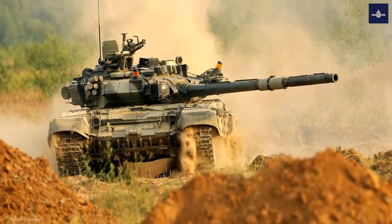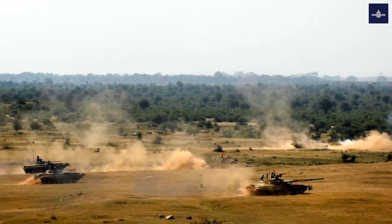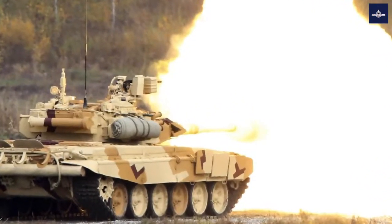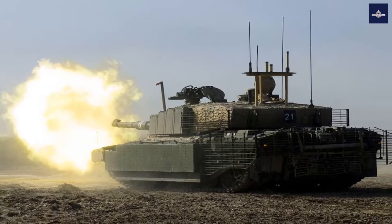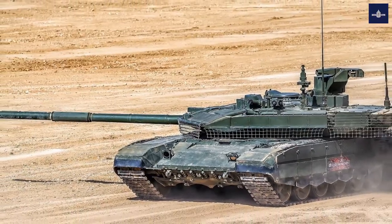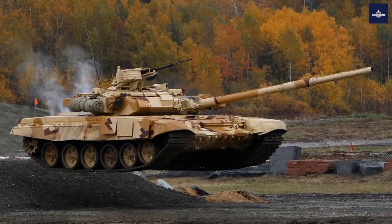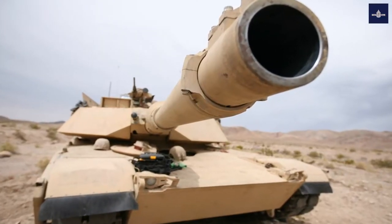Recently, 40 T-90MS — the latest variant of the T-90 — were reported to be ready for delivery in the near future to combat units. Similar to the M1A2 CEP V3, this is an upgrade kit that builds upon and improves the capabilities of the tank. It is unknown at this time whether the T-90MS being delivered are kits being retrofitted to T-90s or new T-90s. But how do these two souped-up tanks compare?